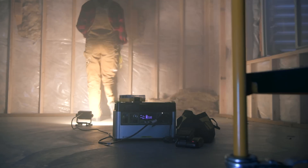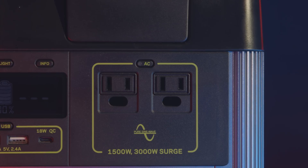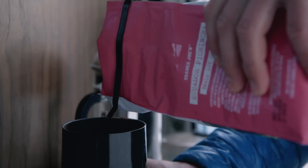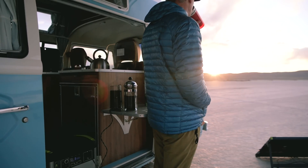The Yeti comes ready to power a wide range of devices with an array of port options, including a fast charging 60 watt USB-C power delivery port. Two AC ports with a powerful 1500 watt AC inverter allow you to run power hungry devices and appliances with confidence. This inverter allows 3000 watt surges from power tools, refrigerators, and other medium to large appliances.